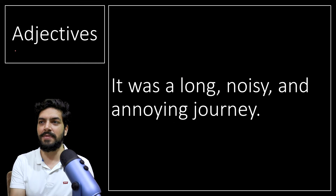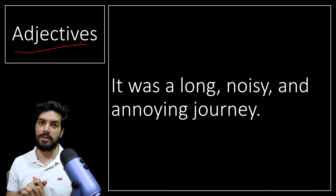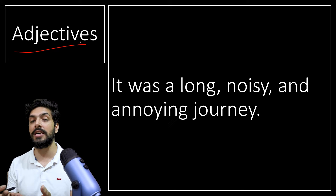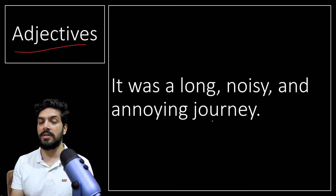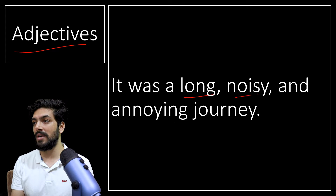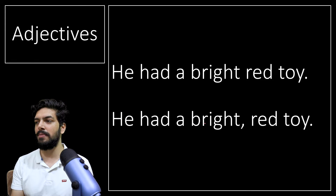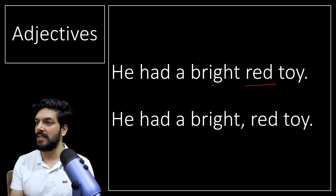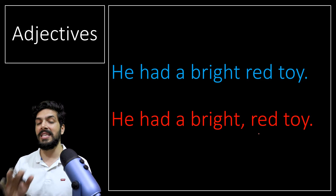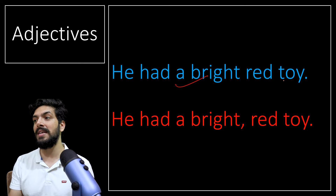Next is adjectives. An adjective is something we use to talk about the quality of a noun or pronoun. For example: 'It was a long, noisy, and annoying journey' — the journey had qualities which are long, noisy, and annoying, so we use commas. Another example: 'He had a bright, red toy' versus 'He had a bright red toy.' The meaning changes — in the first, both bright and red are qualities of the toy; in the second, bright describes red. So if you are giving quality to red, no comma before it.